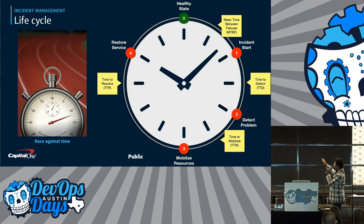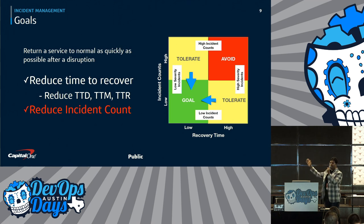The problem starts, you have to detect it — that's time to detect. Then you have to mobilize the right people, scripts, or resources — that's time to mobilize. And then you have to finally restore the incident. The goals of incident management are to reduce the time to recover after a disruption: TTD (time to detect), TTM (time to mobilize), and TTR (time to restore).